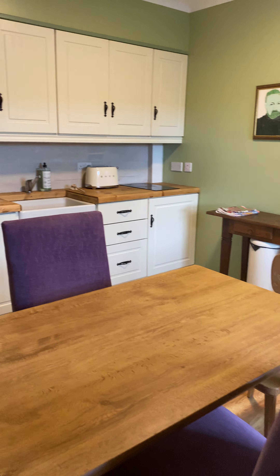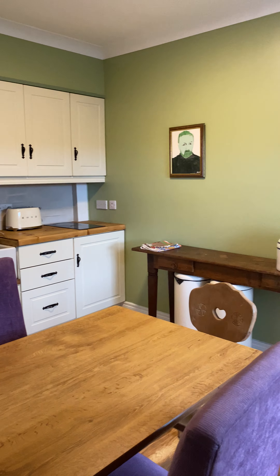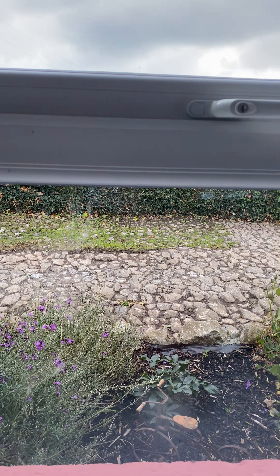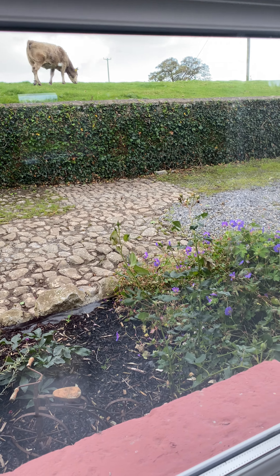And then the kitchen — yeah, so that's it, that's everything. And out here we can see the work on the cobblestone, which looks fabulous.